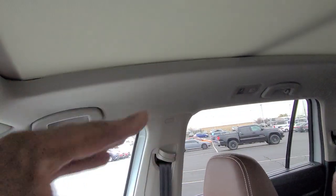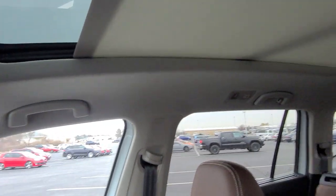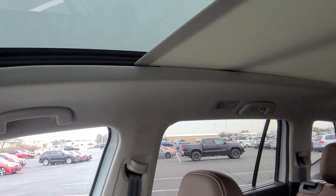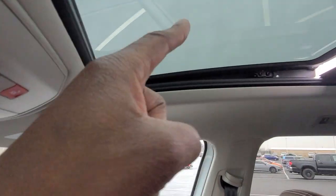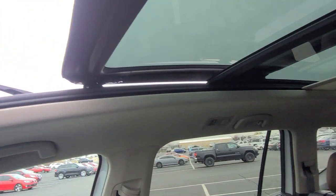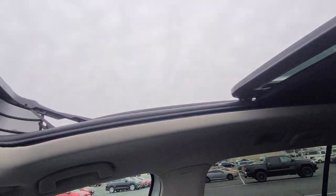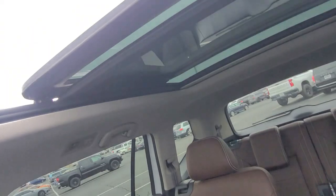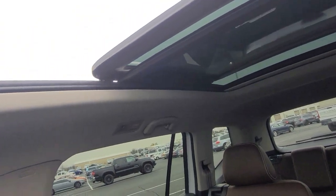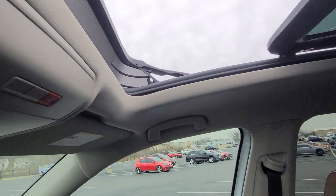The panoramic sunroof has a light gray headliner — one quick touch sends the sunshade all the way back, exposing the panoramic glass. Push the slider back and the sunroof pops up, stacking one pane of tinted glass on top of the other. A pop-up windscreen is also included, and pushing the slider back will close the sunroof as well.